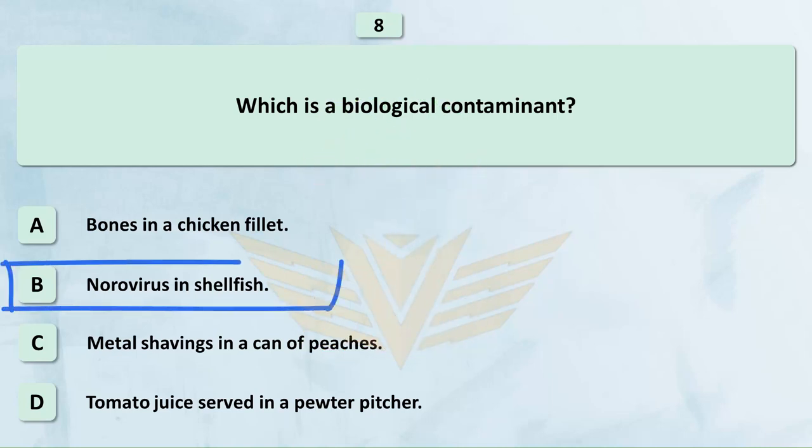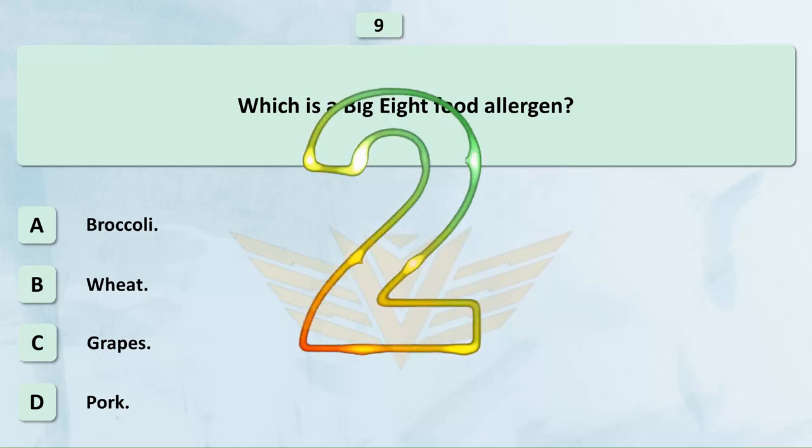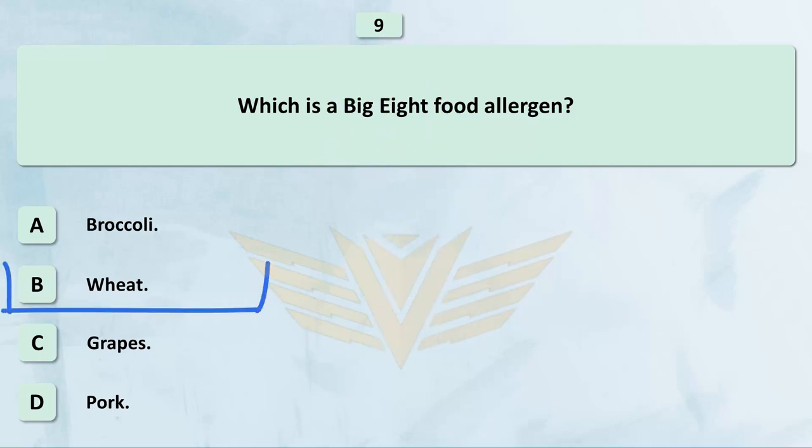Which is a Big 8 food allergen? A. Broccoli. B. Wheat. C. Grapes. D. Pork. The correct answer is B: Wheat.